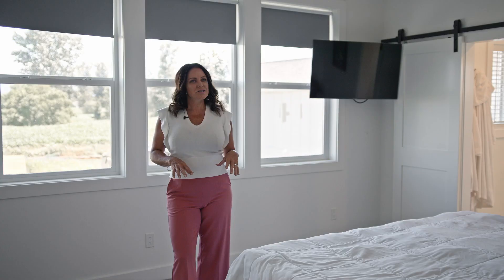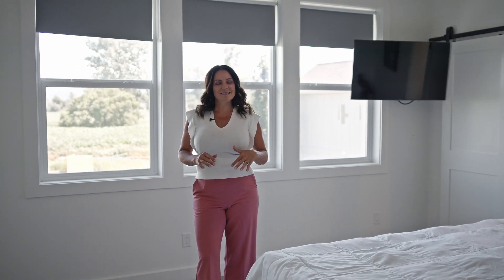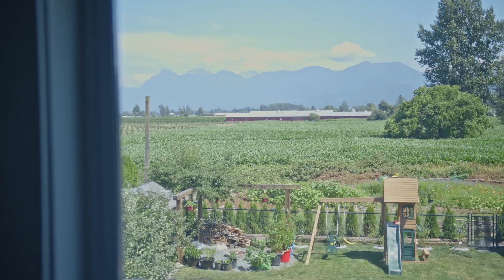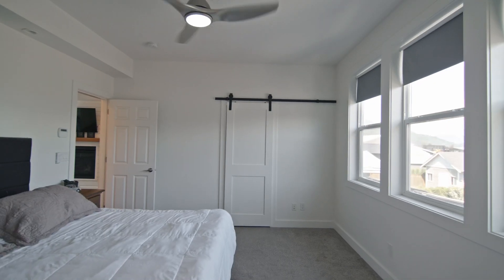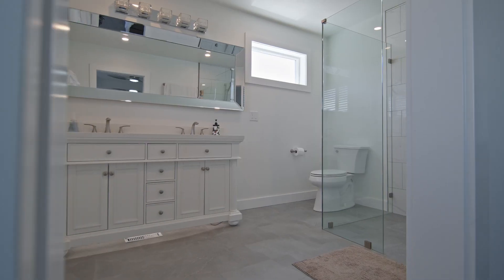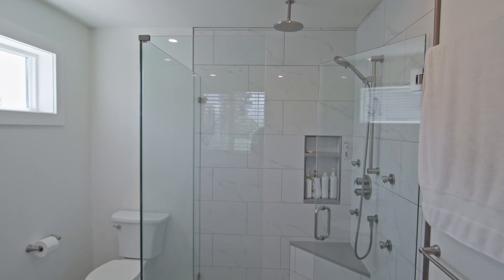The primary bedroom on this home is located on the back of the house and, as you can see, it has these huge windows to maximize the beautiful views of Mount Sham. It also has a large walk-in closet and a custom ensuite with double sinks and a stunning walk-in shower.